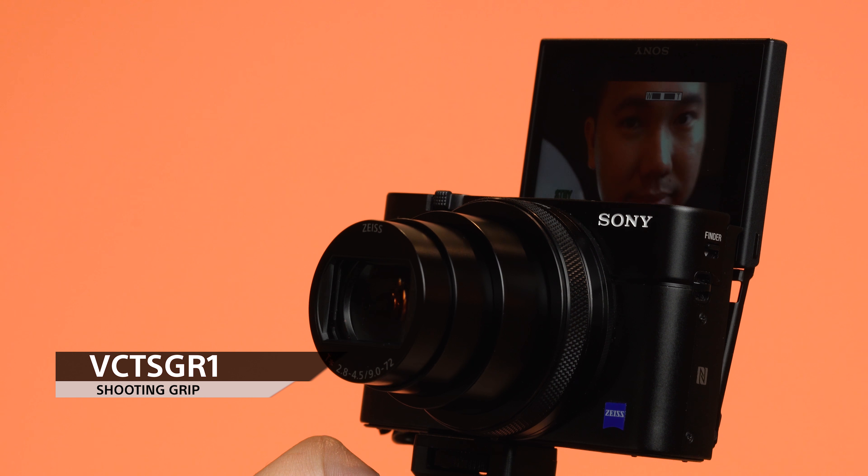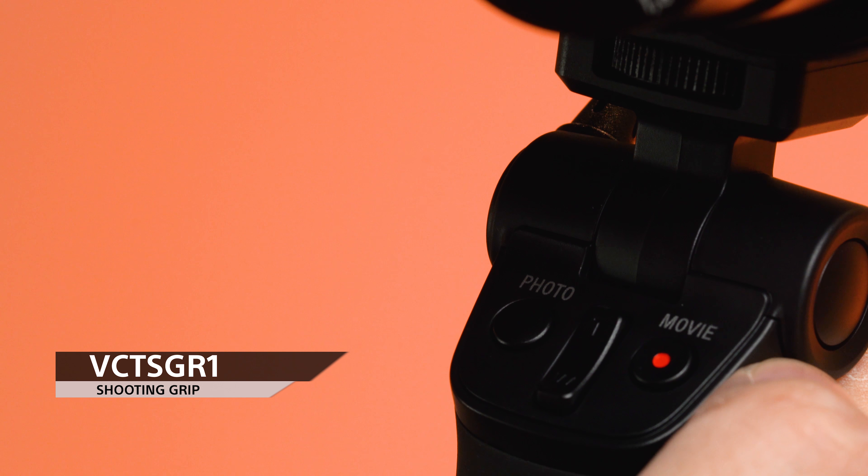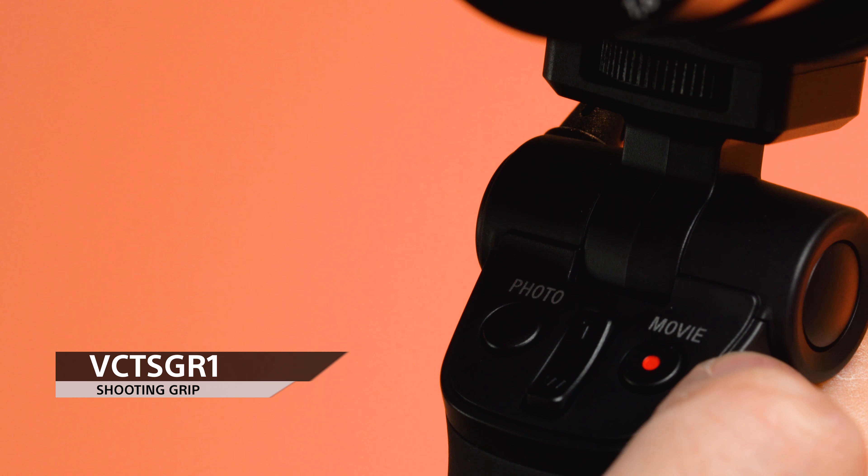Now if you have T-Rex arms like I do, pair this up with our shooting grip, which not only extends the shooting distance of the camera but also allows you to control the zoom, the shutter, and the movie record, thanks to the built-in interface on the grip. Oh, and it also triples as a tabletop tripod too.